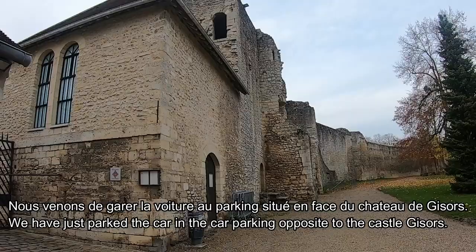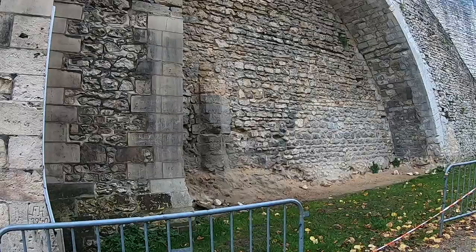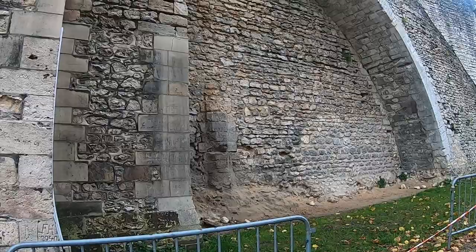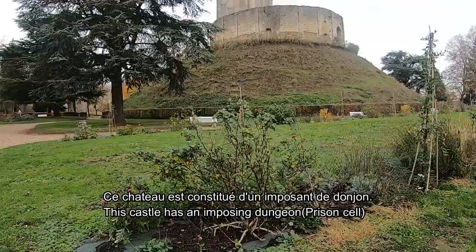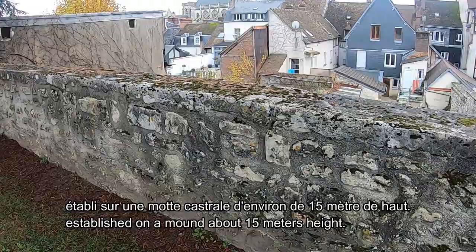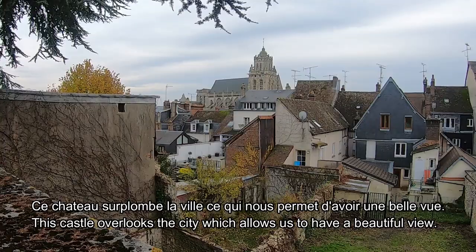Here we are at the coast of France and we are going to go to a rhododa. If you look at the top, you can see the top. The top is cut.